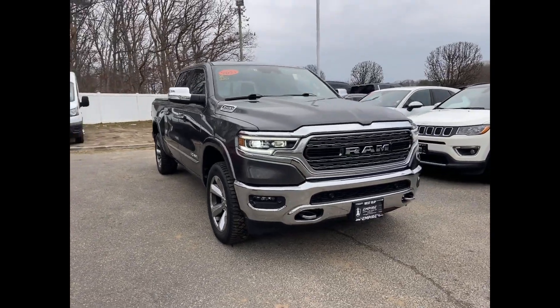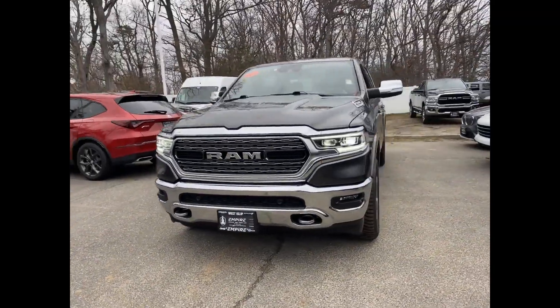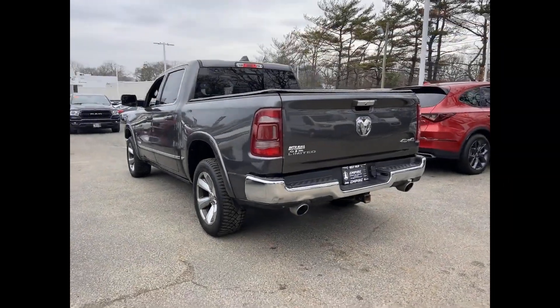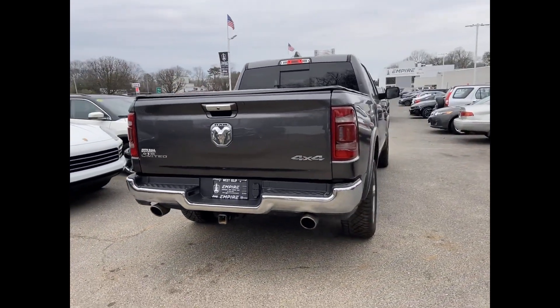2021 Ram 1500 with less than 38,000 miles on the odometer. This pickup truck offers two full rows of seating for premium comfort. You'll enjoy first-class features that create a premium environment.